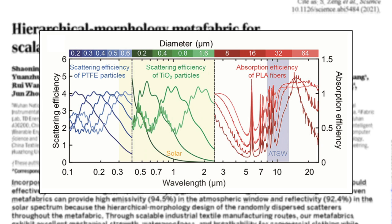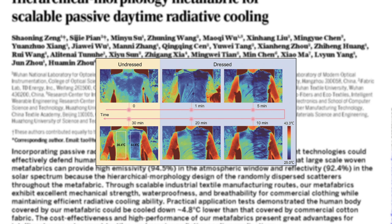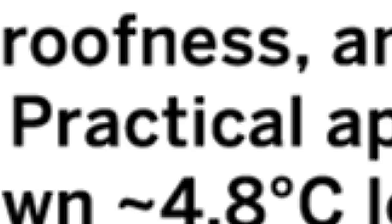The overall result of this fabric is that it is capable of significantly lowering your temperature when worn. The scientists were able to show that after 30 minutes of sitting in the sun, there was a 3 degree difference between the temperature emitted from an individual wearing a top half made of normal fabric and the other made of this new nanoparticle fabric. Furthermore, they showed that practical application tests demonstrated that the human body covered in the meta fabric could be cooled down to approximately 4.8 degrees cooler than that covered by a commercial cotton fabric.